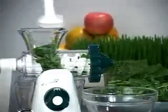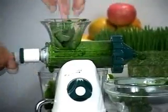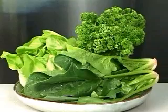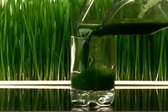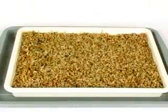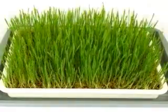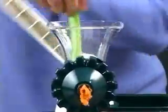Most people know the advantages of juicing fresh vegetables, but some of the most nutritious are the dark green leafy vegetables such as spinach, parsley, and especially wheatgrass, which has been known to have incredible health benefits. Wheatgrass contains important phytochemicals that can slow the aging process and help fight cancer.